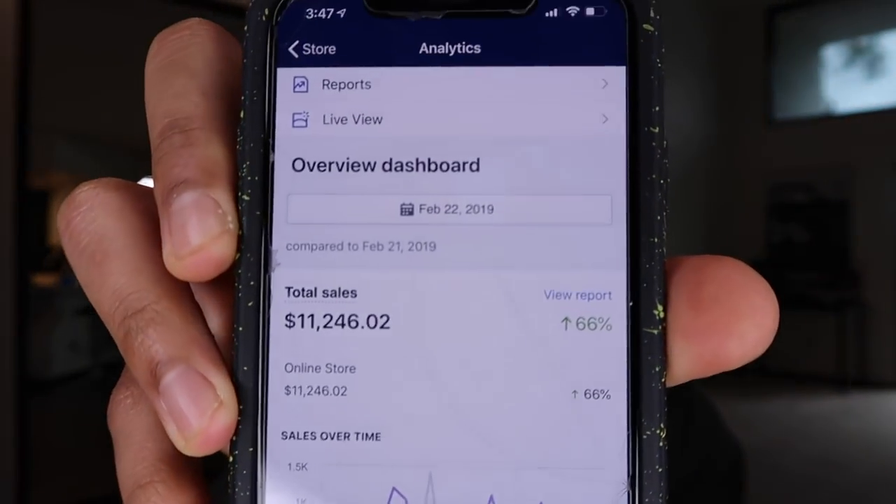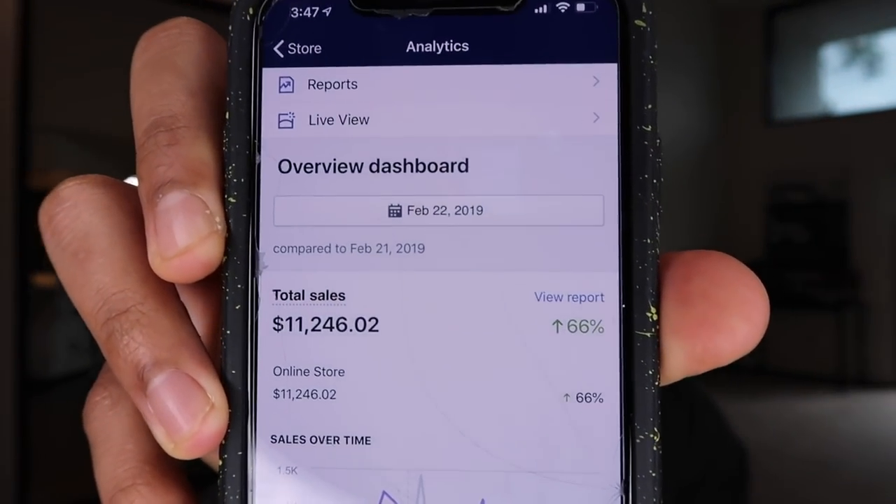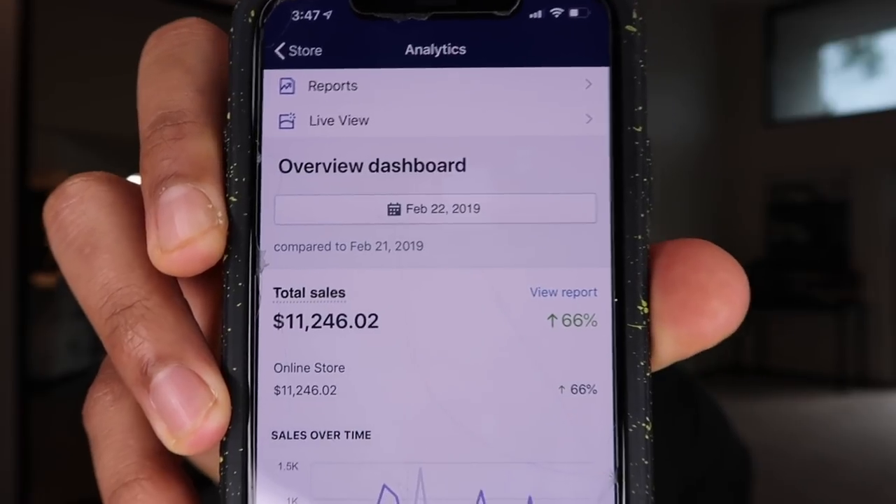I wanted to pull up my Shopify app — it's not a screenshot. I'm going to go right there onto the Shopify app. I pulled up the date, and as you guys can see right there, on the 22nd of February 2019, we did over $11,246 in one day.